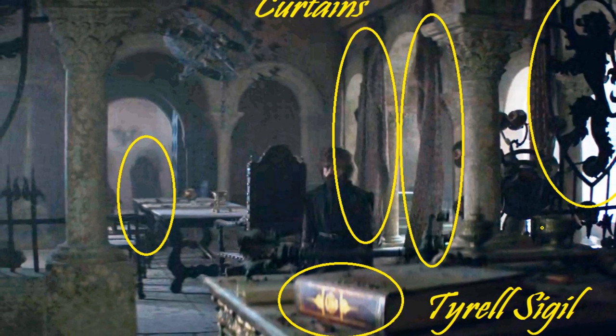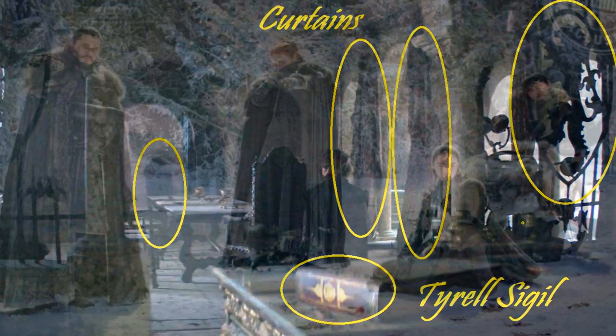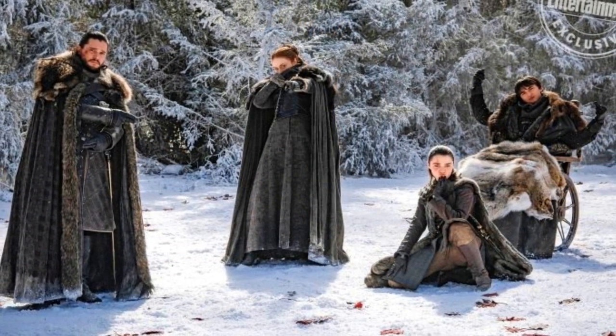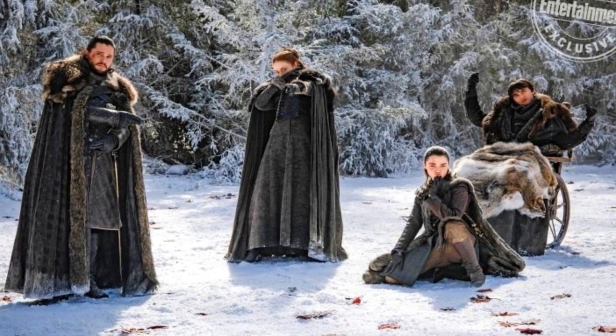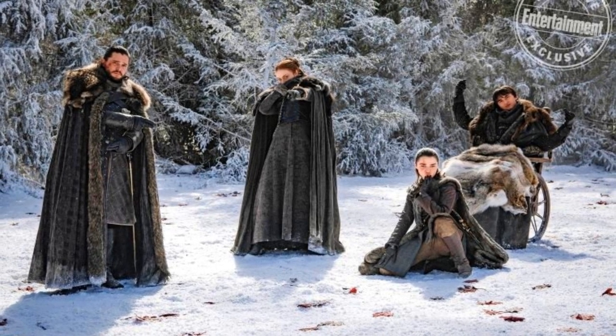In this video, I'll discuss the teeny tiny details I noticed in the Finale along with my view on the Starks. I'll also discuss the Targaryens and some other details in the second part of this video. So stay tuned for that.